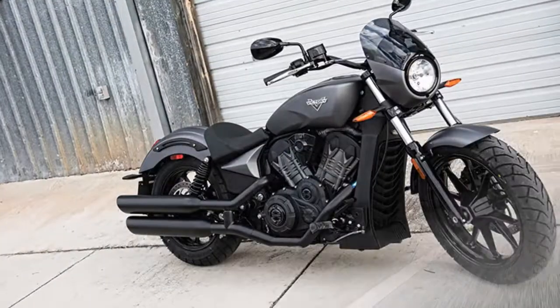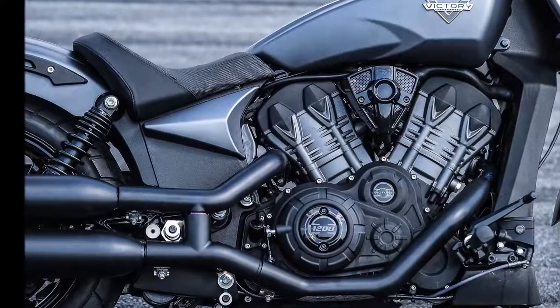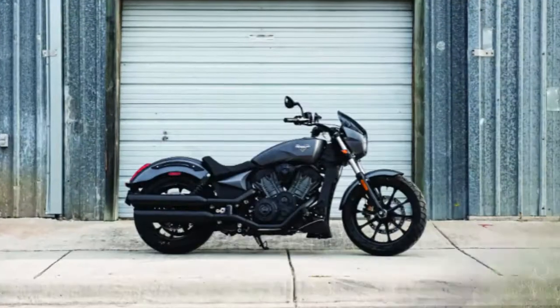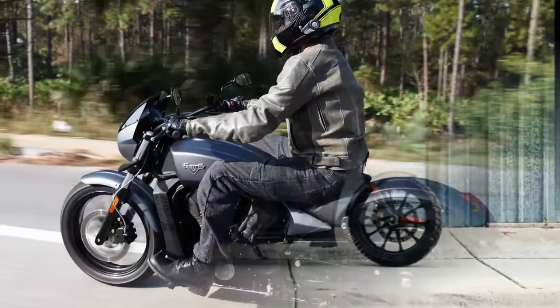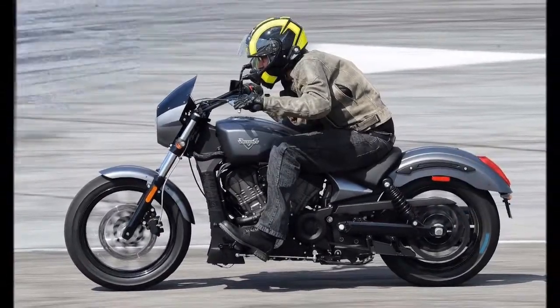The 1200 liquid-cooled V-Twin is a modified version of what powers the Scout, delivering 104 horsepower and 76 pounds-foot of torque. The suspension has also been calibrated for a sportier feel.